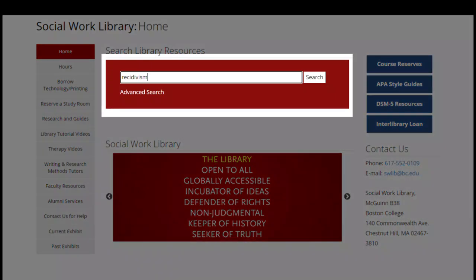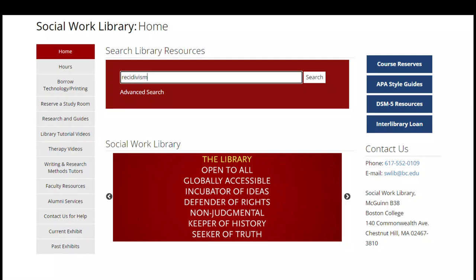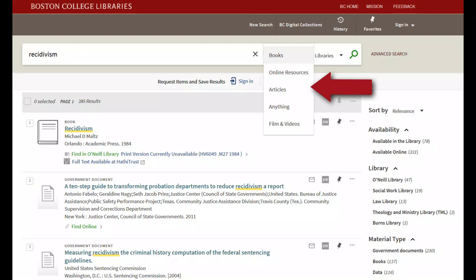For instance, the main search box on our homepage connects you to the resources available at all BC libraries. The search box is a great way to start your research with a broad idea to get a sense of the literature on a topic, such as a list of books and other materials at the libraries and articles on a given subject.